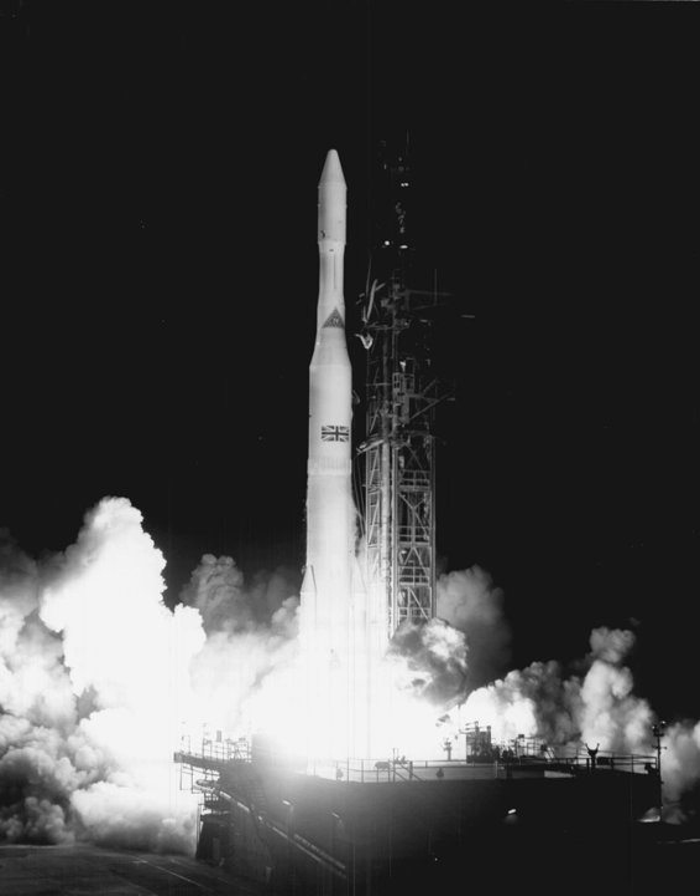Delta-E, also known as Thrust Augmented Improved Delta, introduced in 1965, carried 100 lb more to GTO than Delta-D. It used Caster-2 versus Caster-1 boosters with the same thrust but longer duration, and an MB-3 Block III core engine with 2,000 lbf more thrust. The AJ10-118E second stage was widened from 2.75 ft to 4.58 ft diameter with double the burn time. Additional helium tanks allowed for almost unlimited restarts, and two third stage options were available: Altair II or FW-4D.